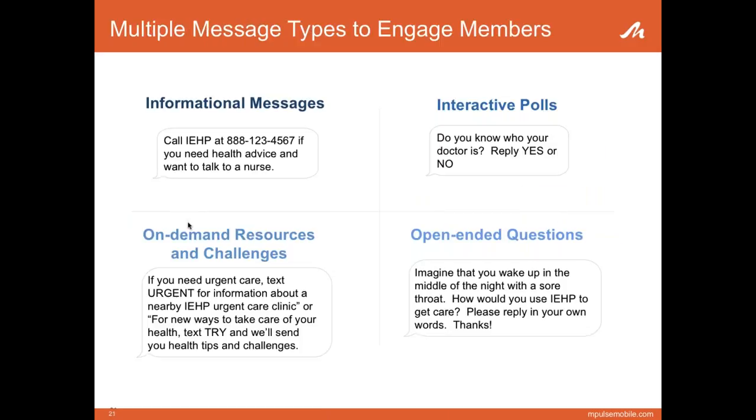A true engagement campaign should utilize multiple message types. In our study, we focused on five main message categories: simple one-way messages that could be informational or include a healthy tip; interactive polls to drive engagement; messages alerting members to on-demand resources they could text anytime — training them to remember keywords like 'urgent' or 'nurse'; health challenges; and open-ended questions.